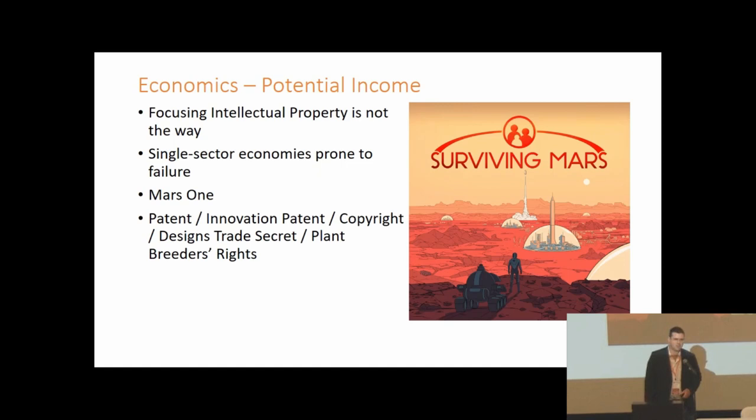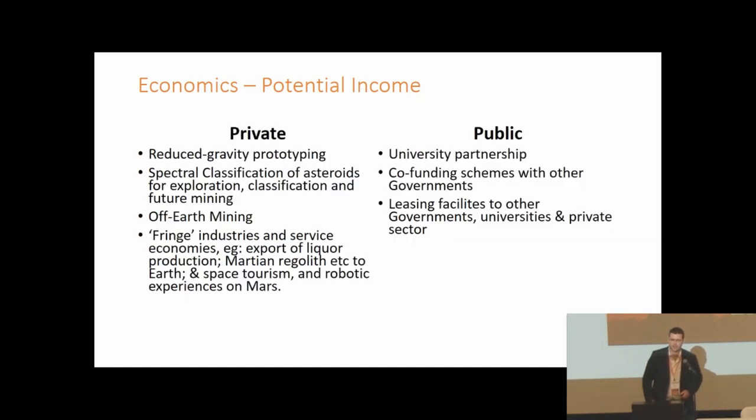Single-sector economies are not the way to proceed — they tend to fail when their primary revenue source bottoms out. Mars One is a prime example, predicated solely on a reality TV program. Revenue models we explored include invention patents, utility patents, and design patents, though these rely on eureka moments from colonists and must survive examination and review processes.